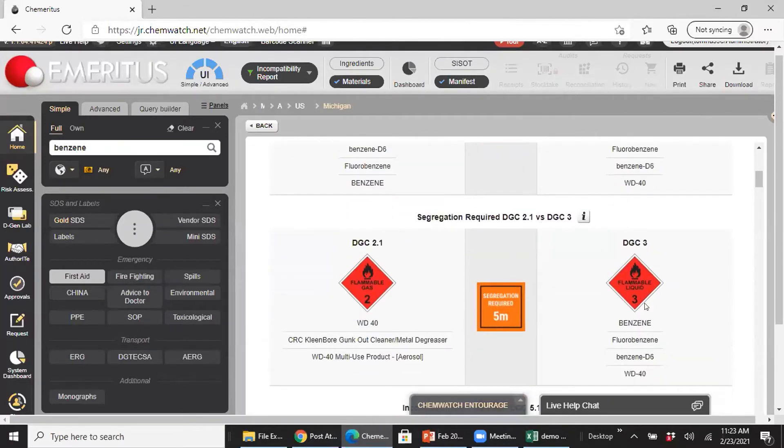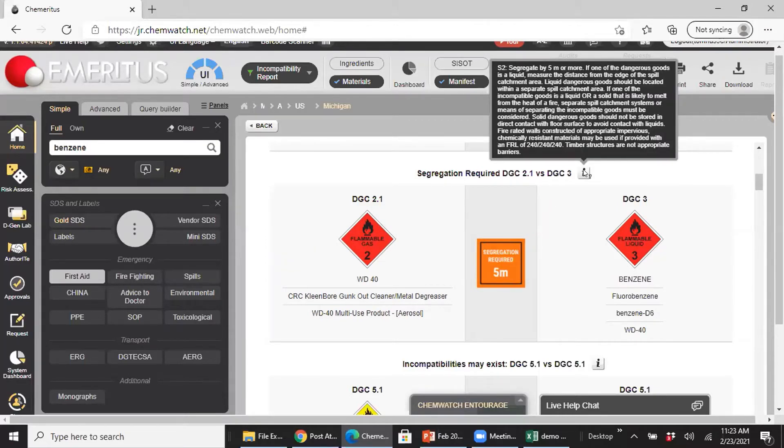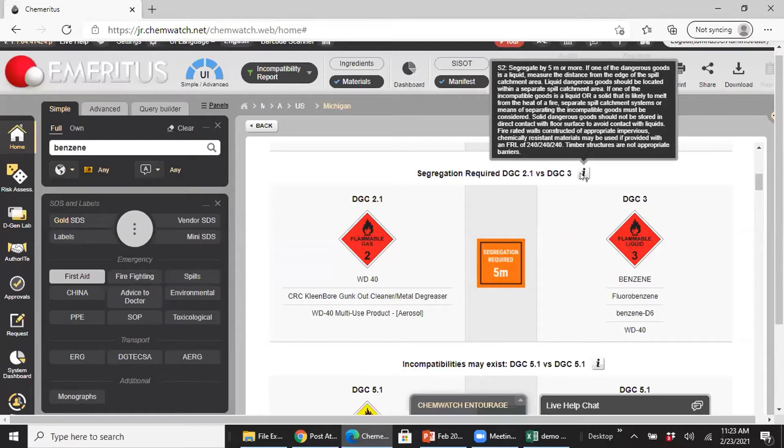Now we have a problem — WD-40 and certain solvents just don't like each other. The system says segregation is required, minimum five meters. The icon gives you specific instruction: segregate by five feet or more, and if one of the DGs is a liquid, you measure that distance from the edge of the spill catchment area. Timber structures are not appropriate barriers. This gets very granular from a facilities engineering point of view, because incompatibility and segregation sometimes falls to the facilities maintenance group, which is not always trained — for example, a concentrated alkali and an acid can both be DG9, and without instruction facilities maintenance might just put those next to each other.